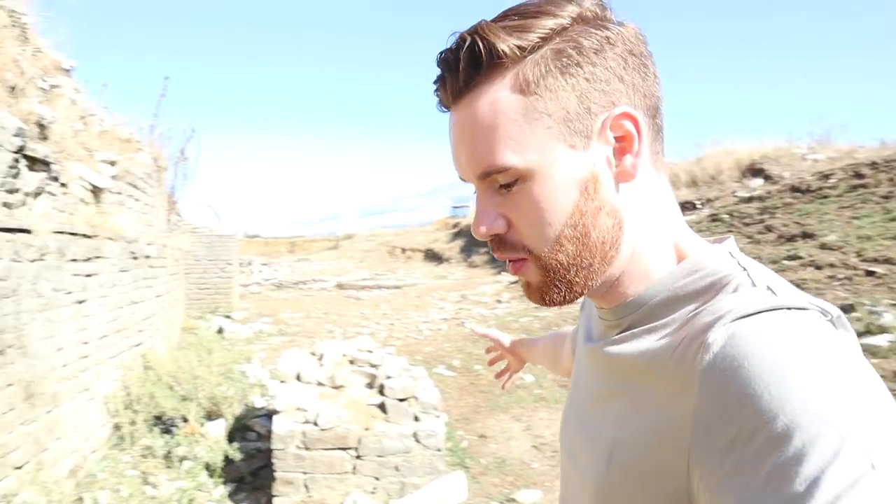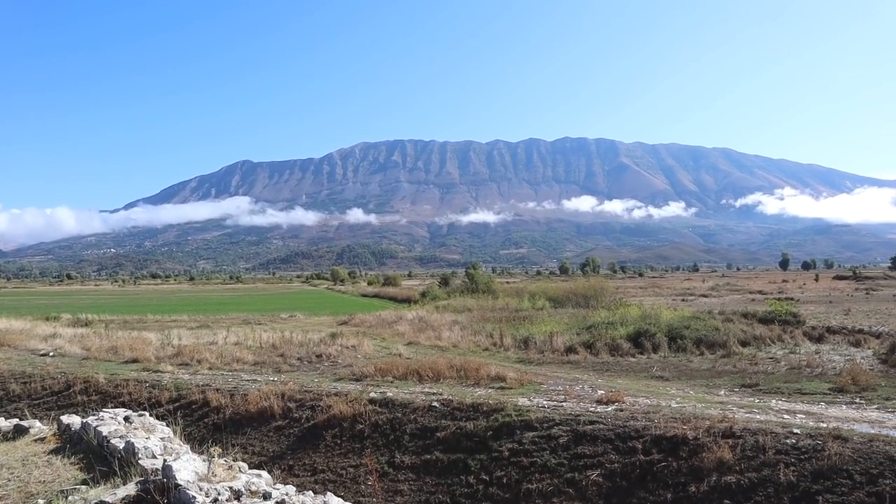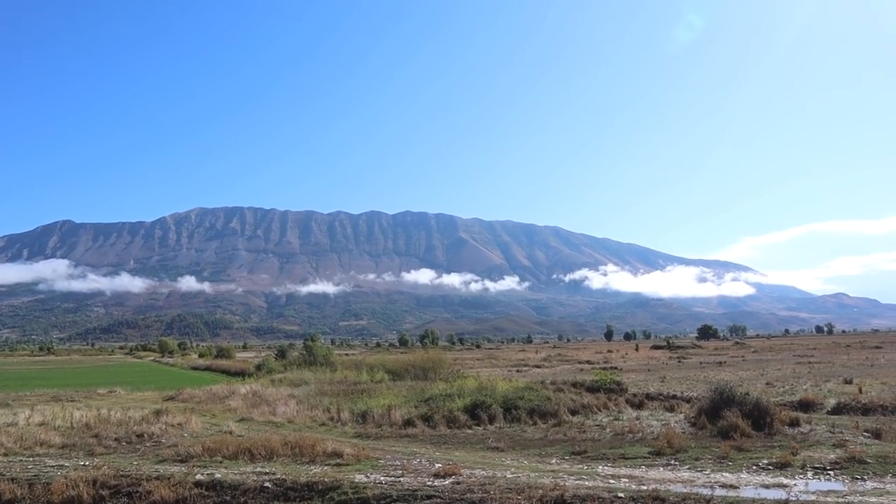A fascinating thing about Albania that a lot of people don't know is just the amount of archaeological sites that are here that have not been properly excavated. It has enough to rival other countries in Europe.